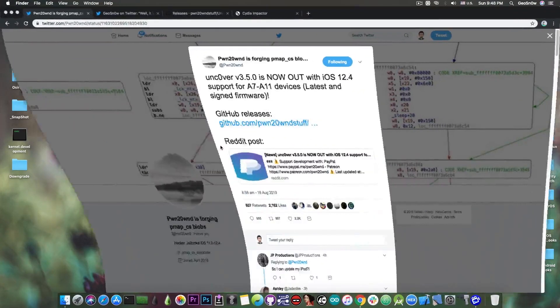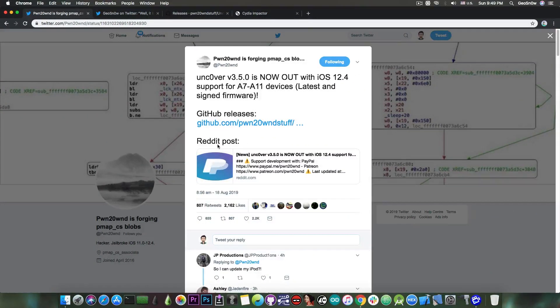In an unexpected turn of events, the Uncovered jailbreak was released for iOS 12.4 with support for A7 through A11 devices on the latest signed firmware.